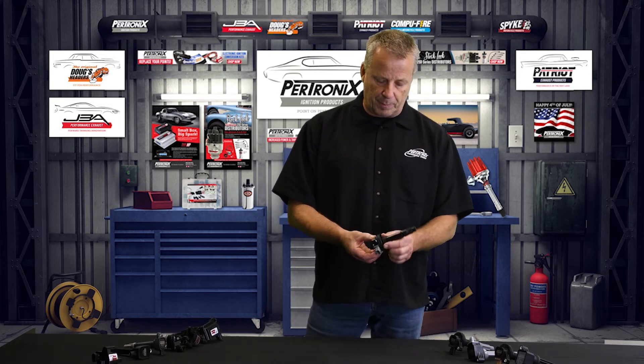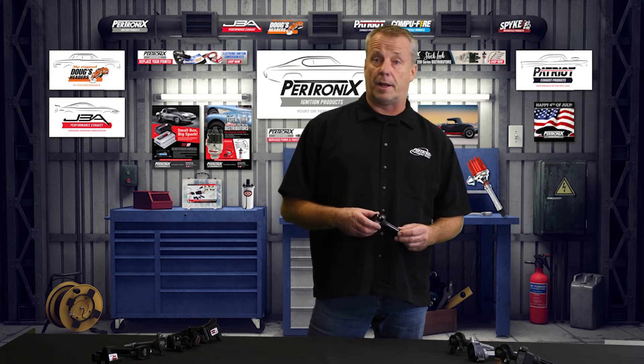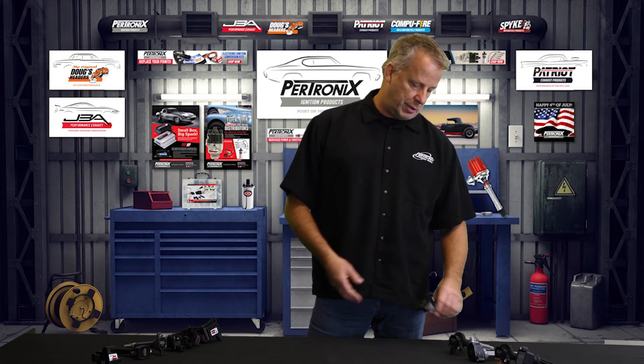If you take a look at the EcoBoost — and EcoBoost motors are everywhere — these things have the perfect factory-looking seal. This is a great alternative for somebody who's looking to refresh a motor that's got a lot of miles on it. It's going to be a great bolt-in application.